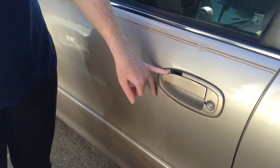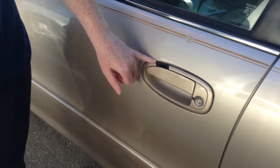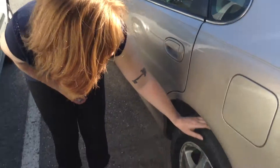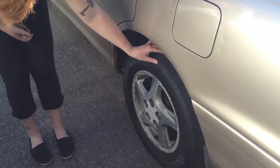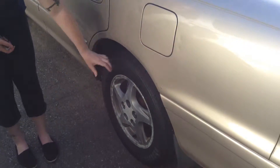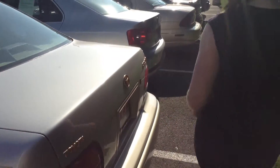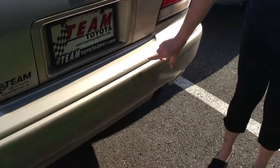There are just scratches throughout the body, but not too many. I'll point out more as we go along. There's a gouge or a little hole by the handle here. As far as tires go, they probably need to be replaced pretty soon — I'd say there's about 30% of life remaining. There are also some chips in the paint over here on the bumper.